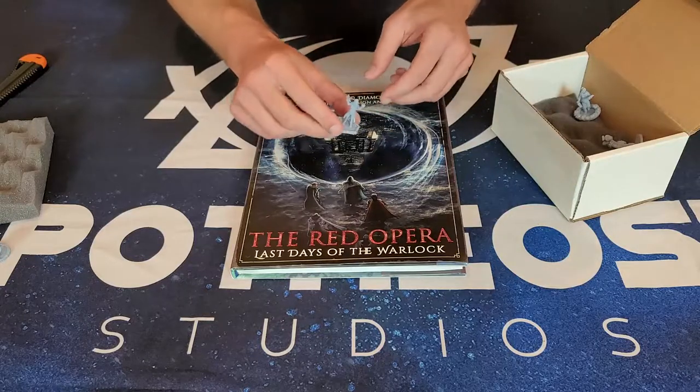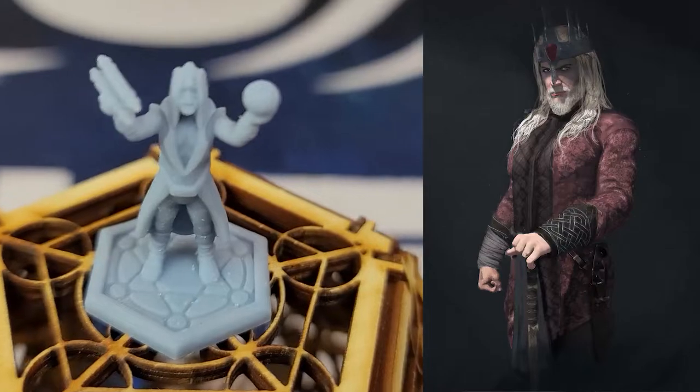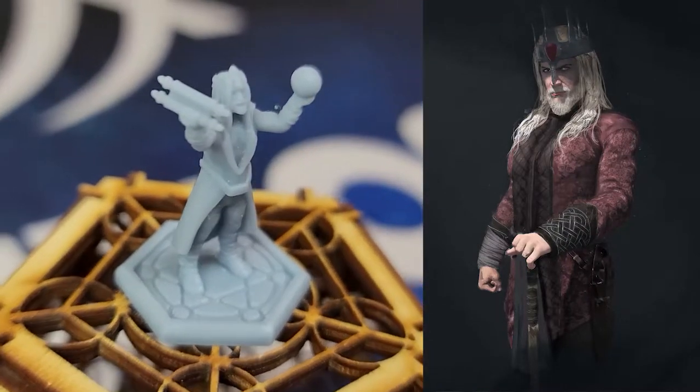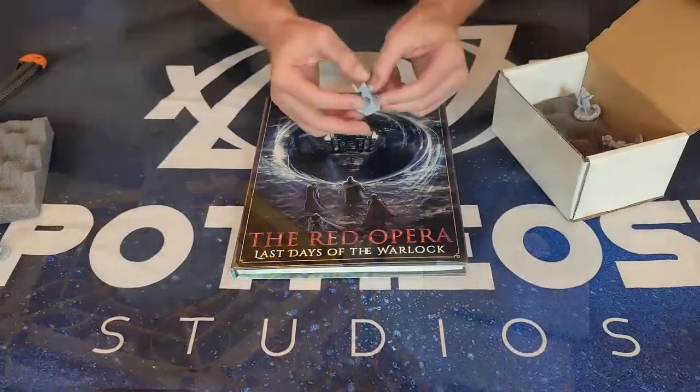Here we have Dorian, the Accursed King. He's holding a globe and also a scroll of power set in a magical base. It's absolutely fabulous how these came about. Really love the detail work.